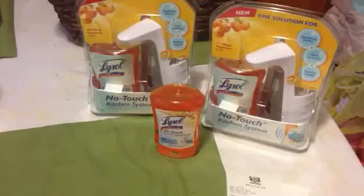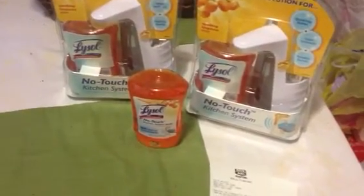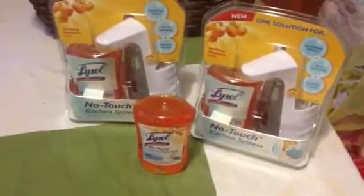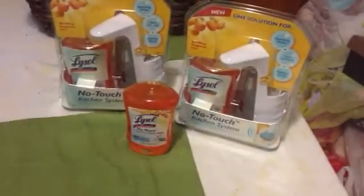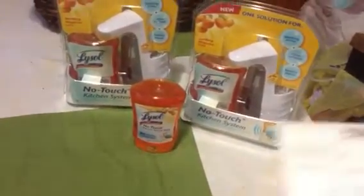I did find these Lysol no-touch kitchen systems — they were on clearance for $2.49. I had no coupons for those. Then I found the Lysol refill, which was on clearance for $1.99. I used a five-dollar up reward, so my subtotal was $1.97, my tax was $0.49, and I paid $2.46 out of pocket for those three items, which is a good deal.